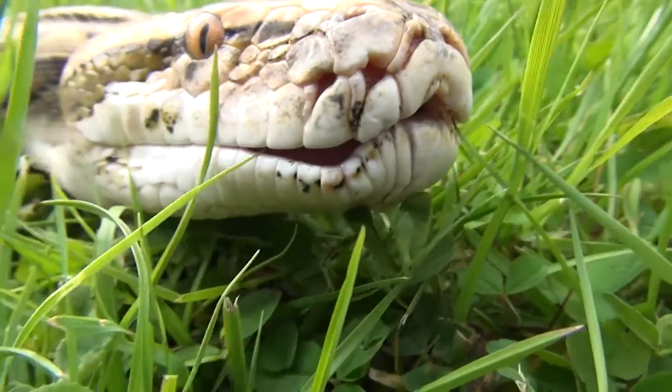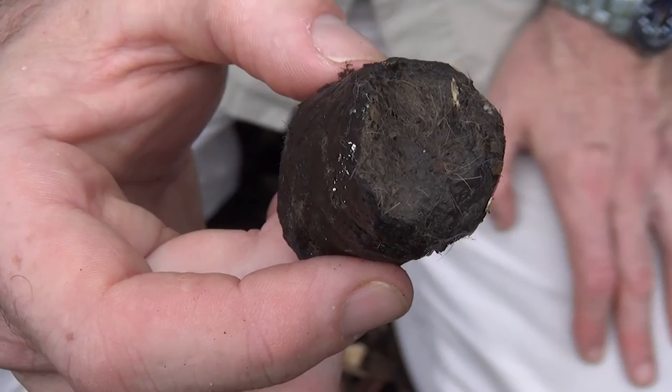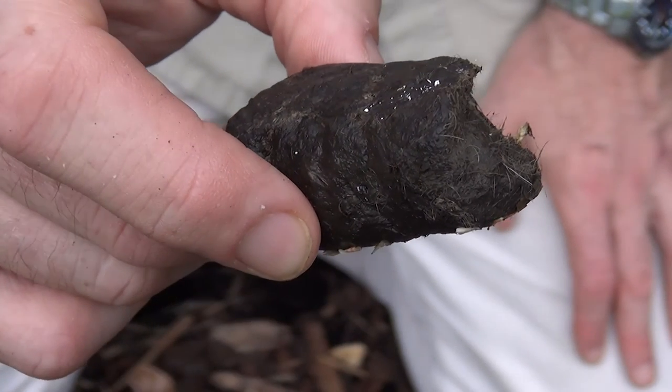And then several days later the rat emerges from the vent, but now looking a lot different.